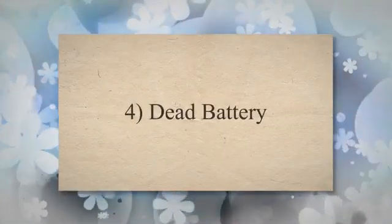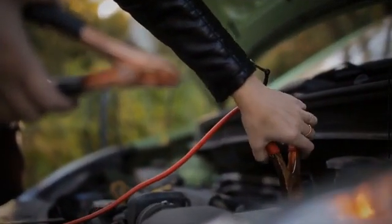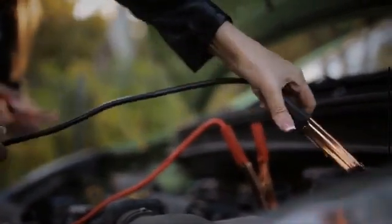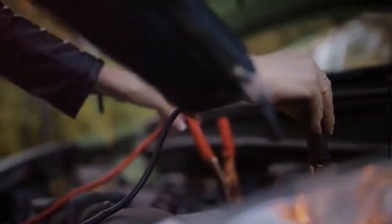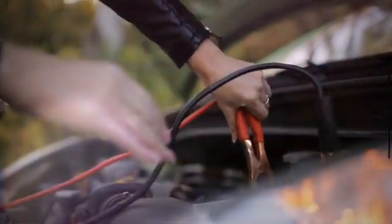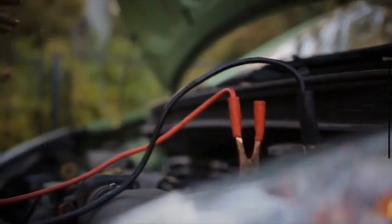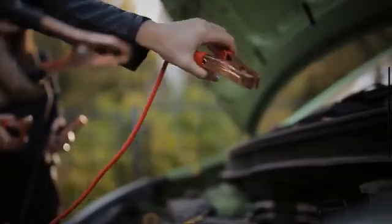4. Dead Battery. A bad alternator may not properly charge the battery while the engine is running, leading to a weak or dead battery. An easy method to determine whether the issue lies with the alternator or the battery is by jumpstarting the vehicle. If the vehicle remains running after a jumpstart, it suggests that the battery may require replacement soon. Conversely, if the vehicle dies shortly after jumpstarting, it indicates that the alternator is not providing sufficient electricity to the battery.